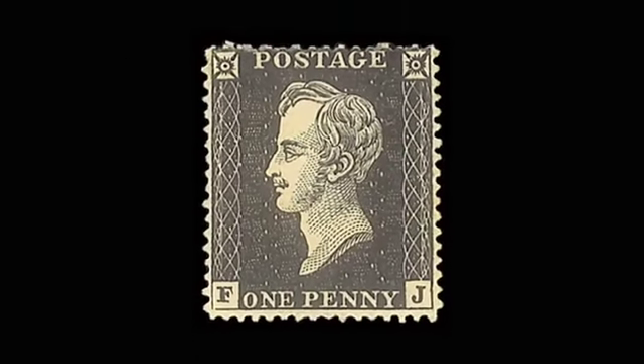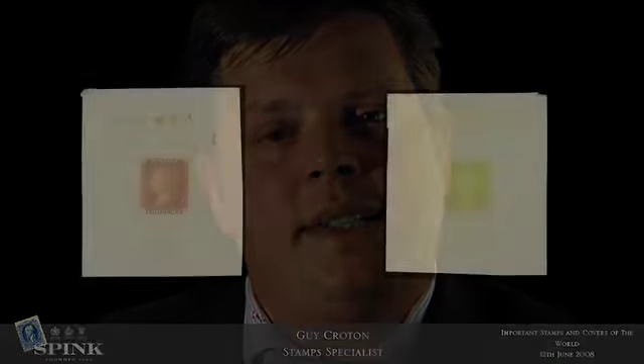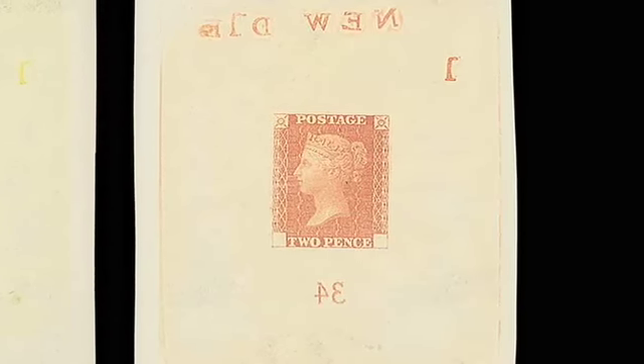Another two items also from the Royal Philatelic Collection are lots 25 and 26. These are the 1871 Ormond Hill Tuppence dye proofs — the first one in brownish orange and the second in chrome yellow. I believe these are unique and each one is estimated at £10,000 to £12,000.